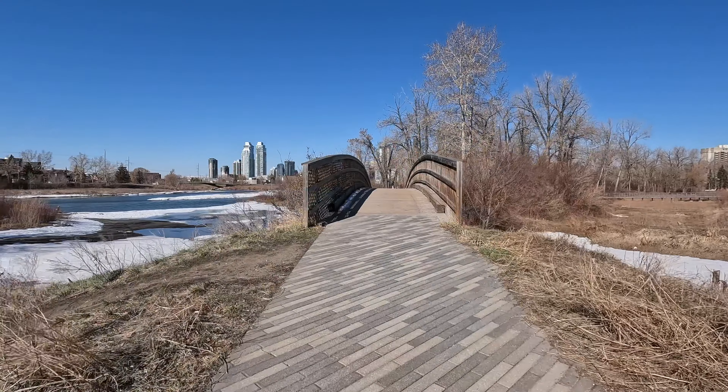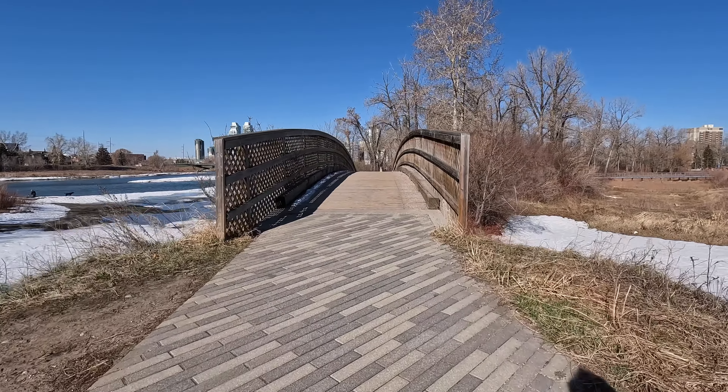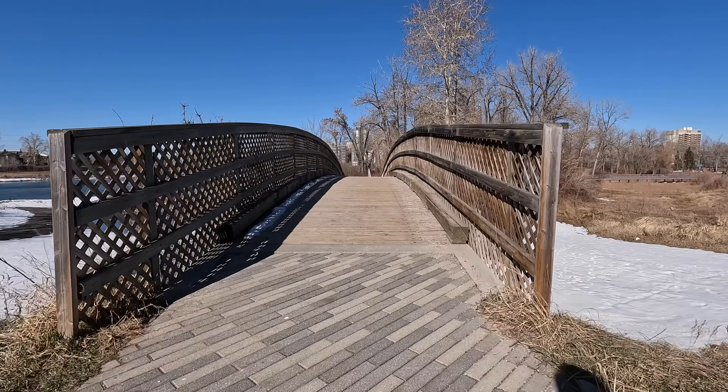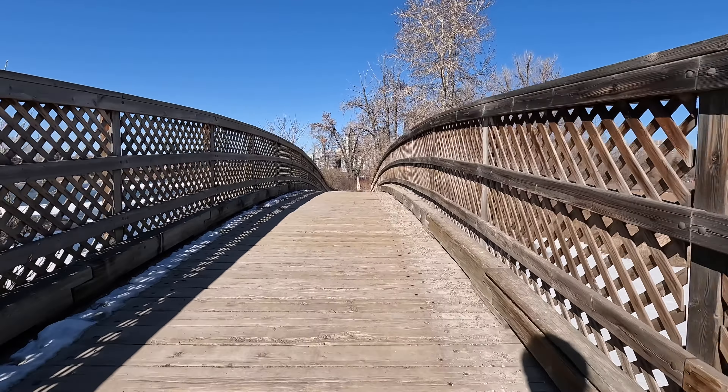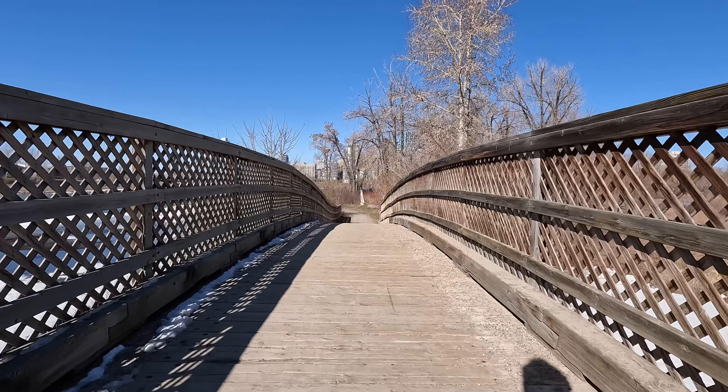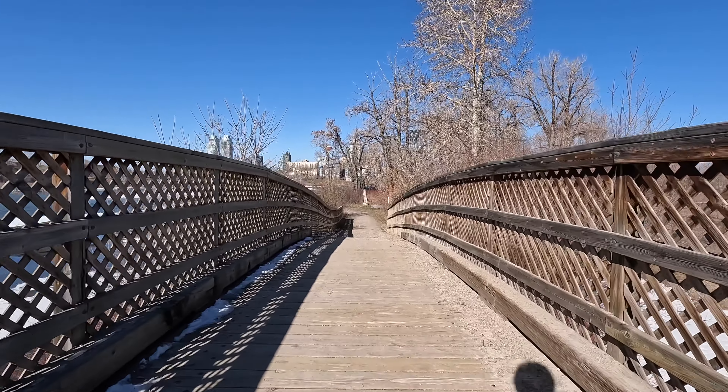We have to do this picture — I've done it a few times but I'm going to do it again. This is a very nice bridge — this is how you build bridges.